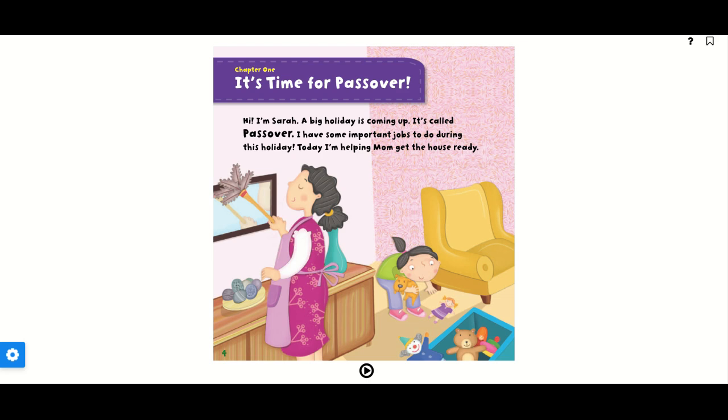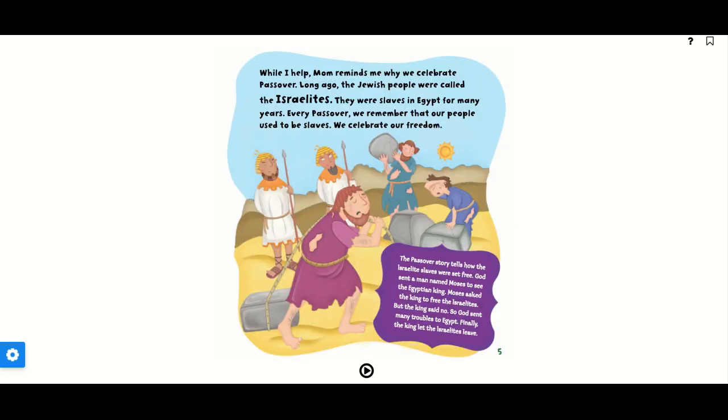Chapter 1. It's time for Passover. Hi, I'm Sarah. A big holiday is coming up. It's called Passover. I have some important jobs to do during this holiday. Today, I'm helping Mom get the house ready. While I help, Mom reminds me why we celebrate Passover.